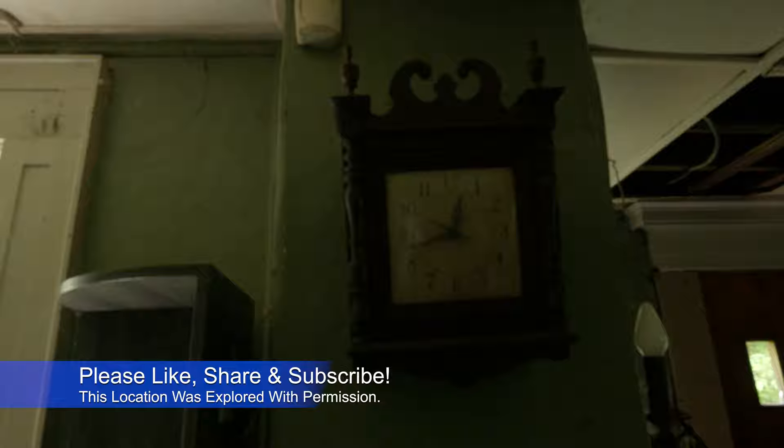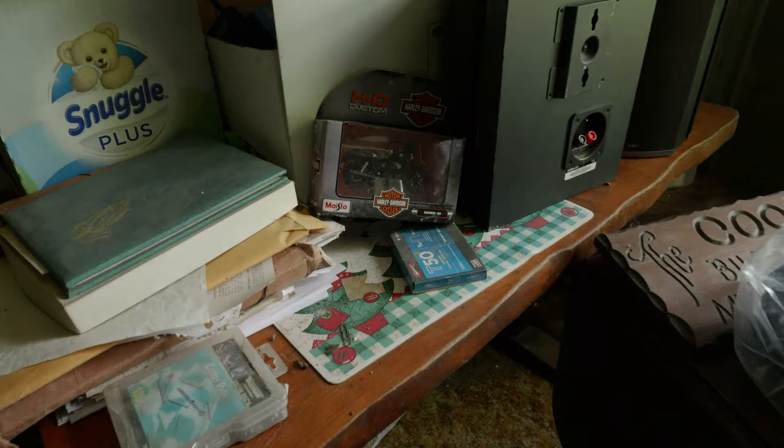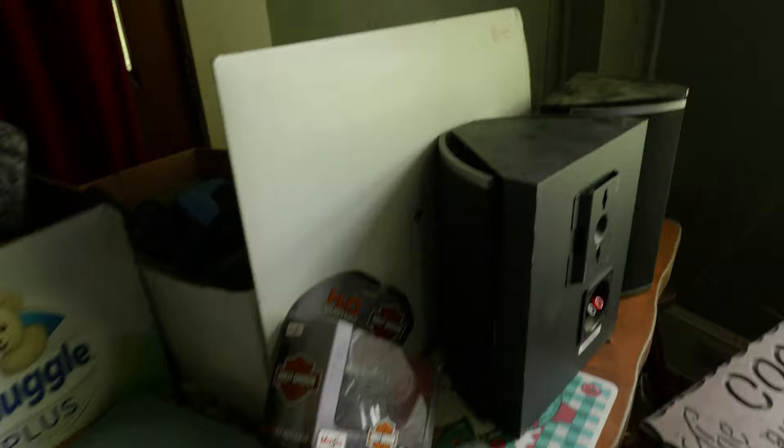Today we're back in another abandoned house. This one has a lot of pop culture stuff and music stuff in here — we'll take you through so you can see it. There's a Harley Davidson item here, and the calendar over there says November of 2020, so that was probably the last time somebody was here.